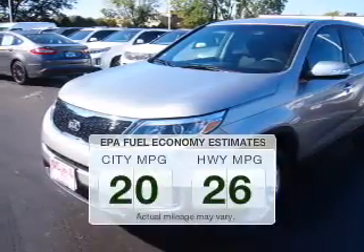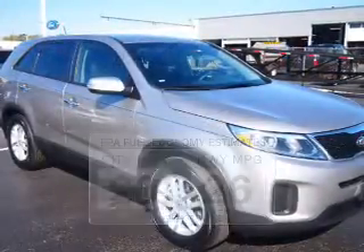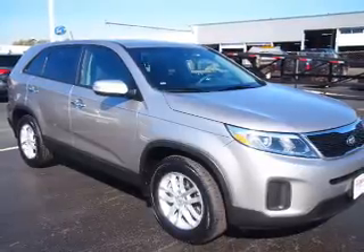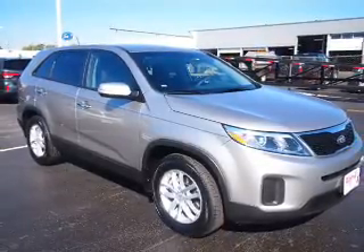Better gas mileage means better long term driving and this ride delivers with a great low fuel consumption rate. The powertrain includes front wheel drive with an efficient 4 cylinder engine connected to a smooth shifting 6 speed automatic transmission. Brake safely with the anti-lock braking system.